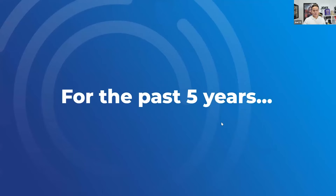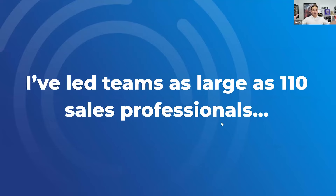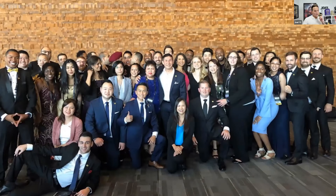For the past five years, I've led sales teams as large as 110 sales professionals. Like Brian said, I was the head of sales at Dan Lok. This was Dan's team — half the team, like 40 or 50 of us back in 2019 in Vancouver. I was the sales director, and we had 10 sales leaders, four sales managers. We generated over 40 million in coaching and info sales in a single year.